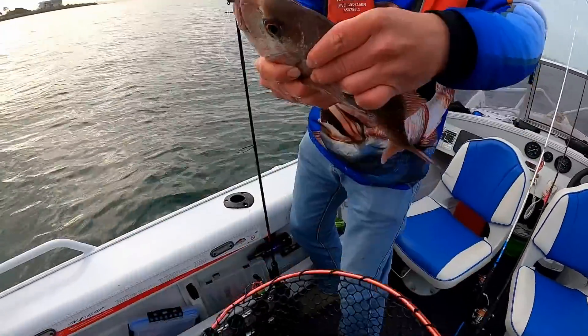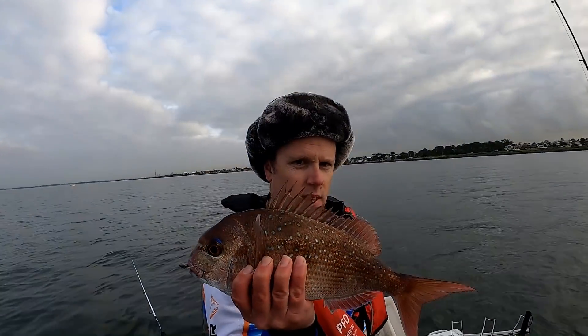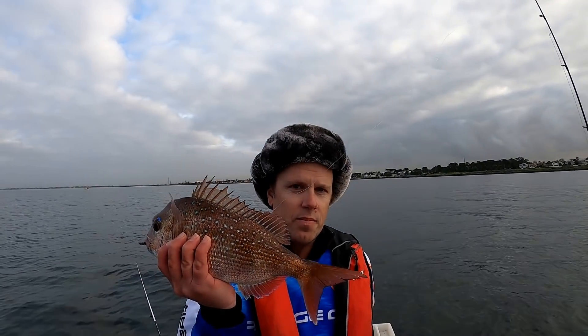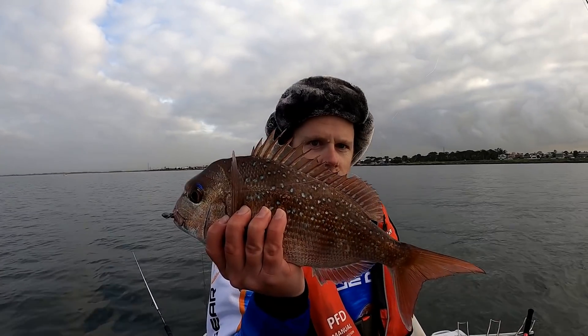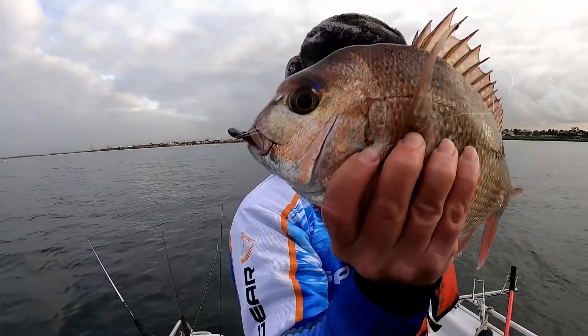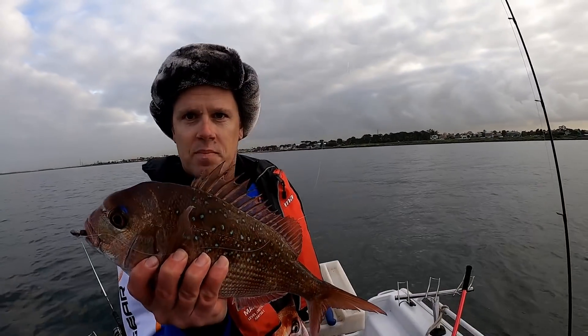Hold him up and I'll get a photo of you as well — it's just the lighting. First drop, Rob has dropped a soft plastic and caught an absolutely beautiful pinky, probably bordering on snapper size. I reckon that's going to be pushing 45 centimetres — good start, first cast, beautiful!